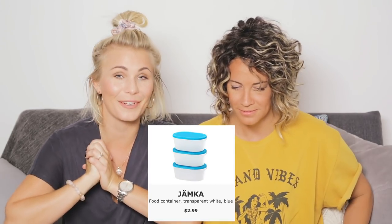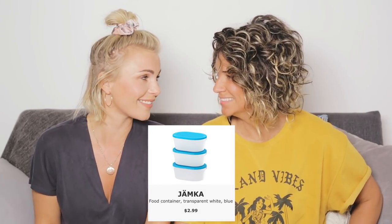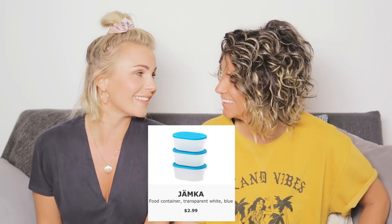Jämka is, as far as I know, a tax reduction — you can get reduced tax. Am I the worst Swede ever? I don't know this. Stolpa — stolpe is a pole, and then if you add to it... plan your poles... line up.